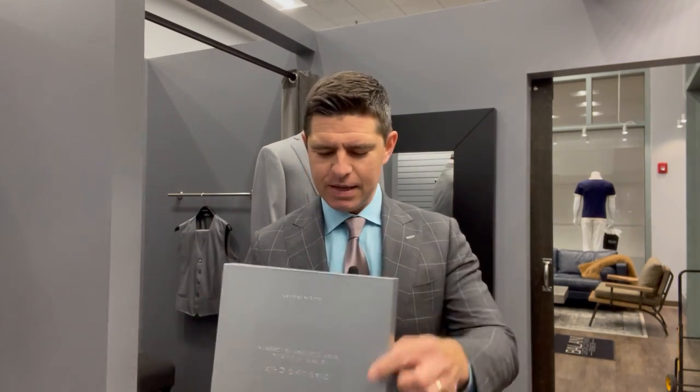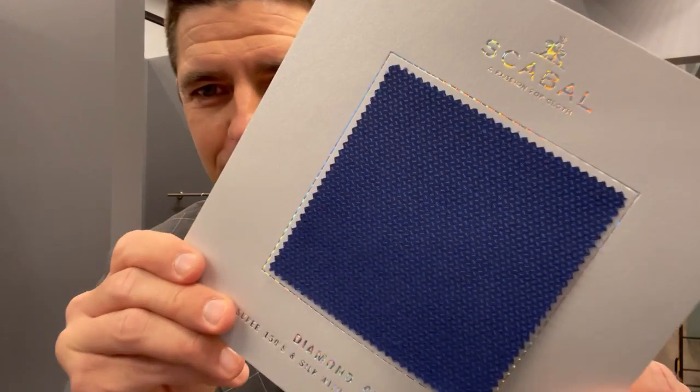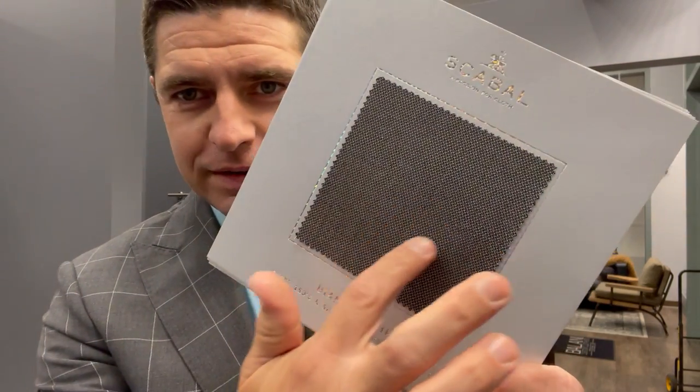That ultimate fabric was created by Mr. Balani, the founder of the company. This particular collection — the Scabal Diamond Ship — is a super 150s wool with a little bit of silk and pulverized microscopic diamond fragments woven into the material. If you were to invest in a suit like this, I would suggest going with a textured fabric, and I'll show you why in a second.